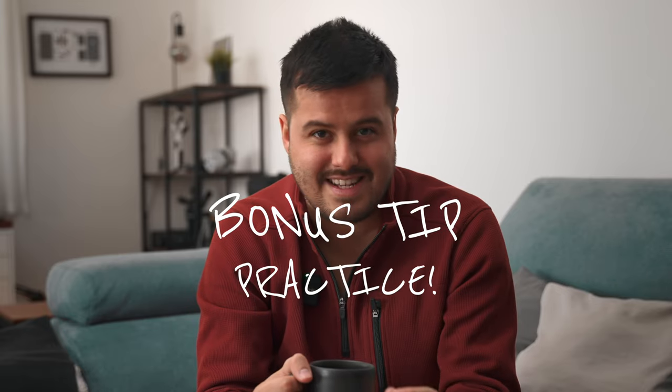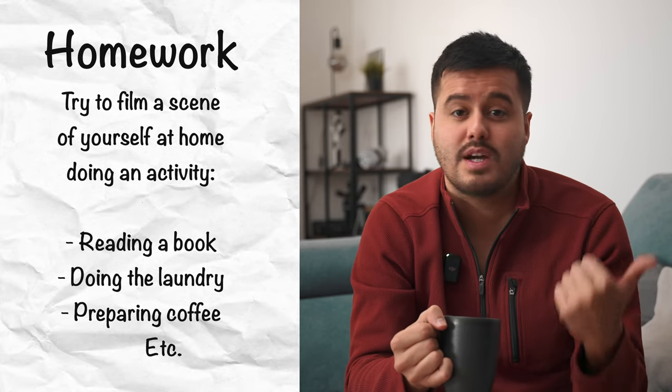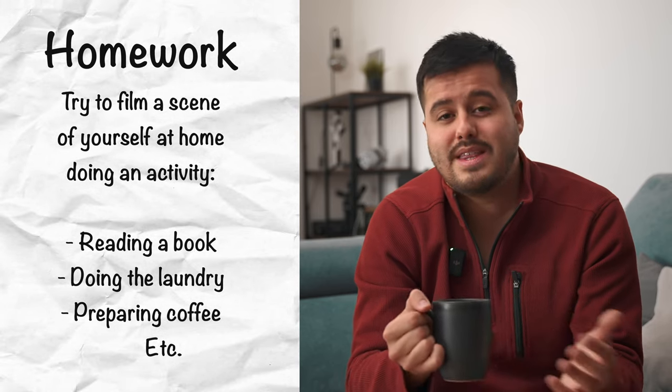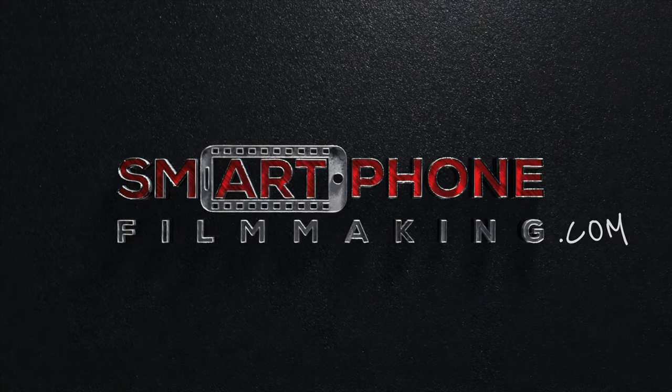Here's a bonus tip: the best way to get better at filming with your phone is to practice. Here's an exercise for you — try to film a scene of yourself at home doing an activity. It can be reading a book, doing the laundry, preparing coffee, working out, cooking a meal, or whatever it is. Get multiple shots of the scene and try to be as creative as possible with your angles. Remember the tips I've mentioned and apply them to your video. Make sure to share your results and tag me on Instagram at Bennett Grazer — I would love to see your final results. If you want to learn more on how to film cinematic and professional-looking videos with just your phone, make sure to check out smartphonefilmmaking.com. The link will be in the video description below. Thank you so much for watching — keep crushing it, and I'll catch you guys next time. Bye.